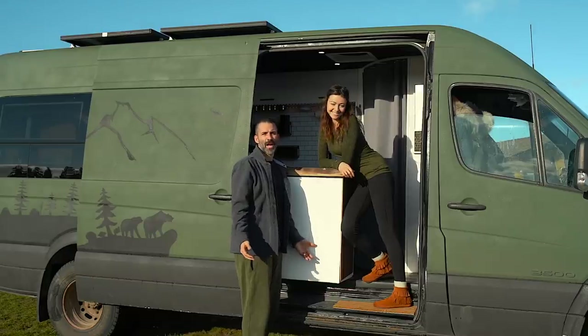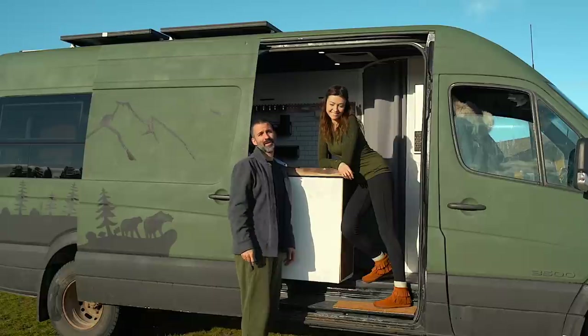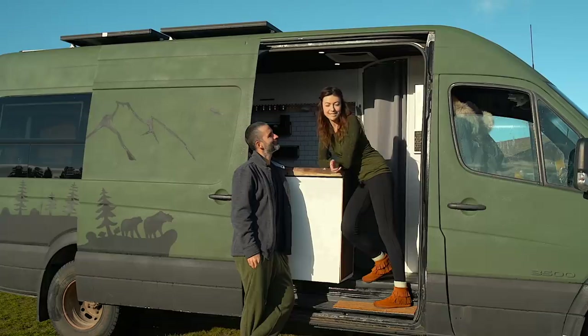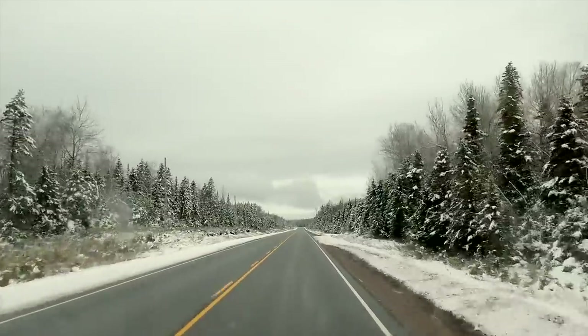We really wish we would have finished our camper van build two or three weeks earlier. The truth is we just got too caught up in making the van too perfect and missed too many good travel opportunities. It felt like everywhere we arrived, people told us...